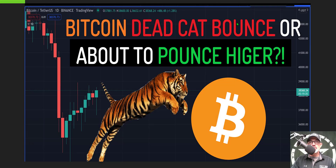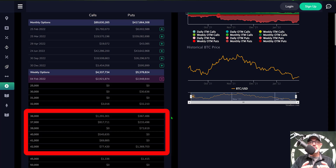Welcome to the Recon Trader. In today's video I will share some tactical analysis on the Bitcoin chart, looking at the possibility of an incoming dead cat bounce or whether this price action is going to continue to push even higher.